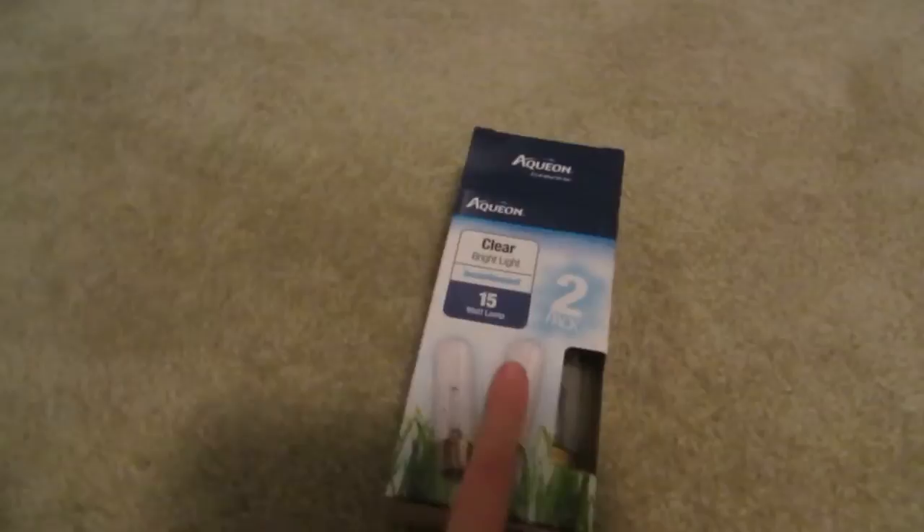First thing I got were these little light bulbs for my tank, so we're just going to try those out in a second. And then I got some new fish food — I'm not going to show you what kind of food it is though, because I'll ruin the surprise of what kind of fish I got.